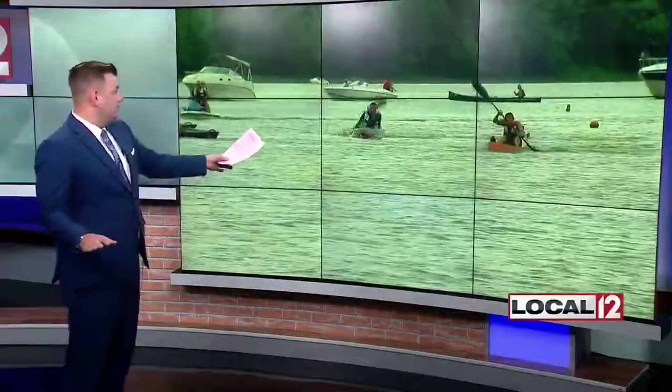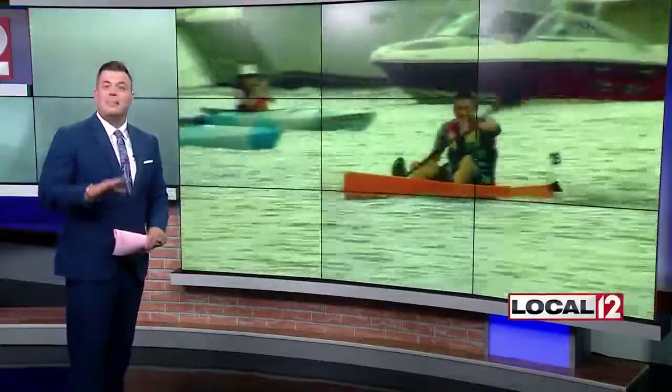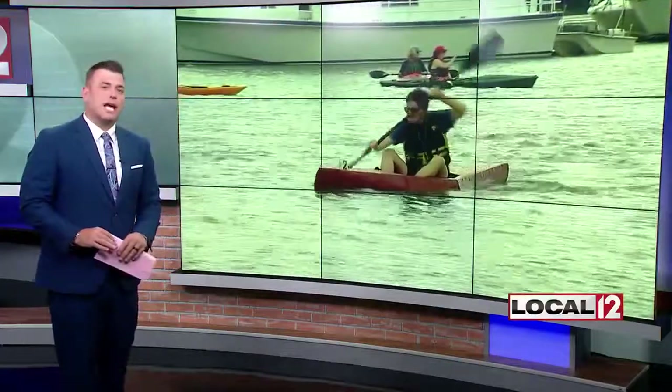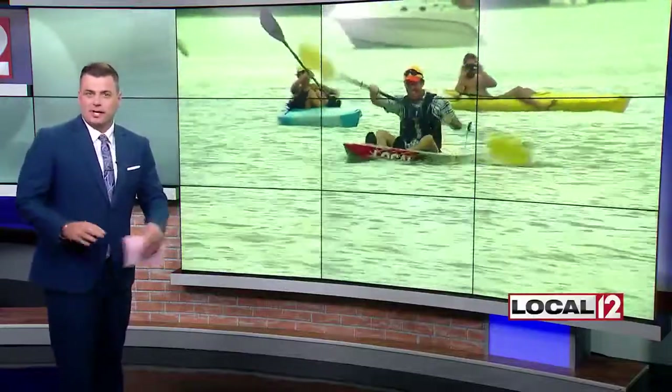A ton of fun. Falling out of that boat was not fun, but you're going to see a lot of this today — boats hitting the Ohio River this afternoon, but not just any kind of boats. Dozens will be testing out their creative cardboard creations at the annual cardboard boat regatta. It's part of Richmond's River Days.